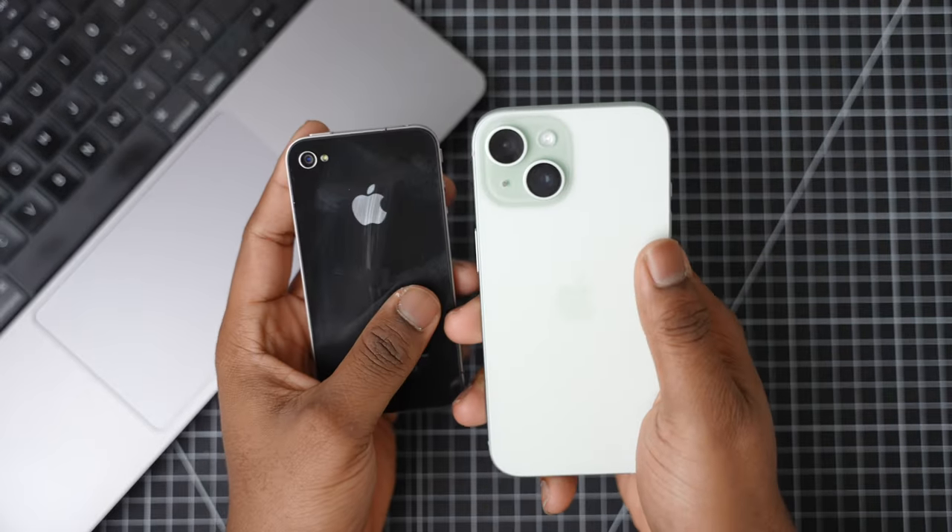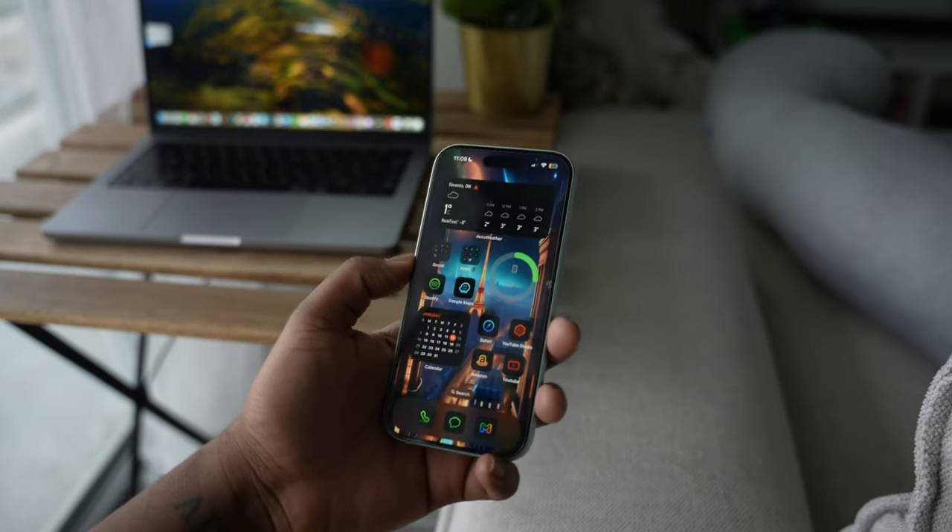I don't think Apple gave the mini lineup the chance it deserved, and because of that we're going to be stuck with larger phones over the next few years until Apple comes to their senses.